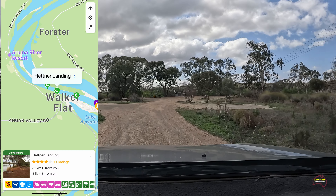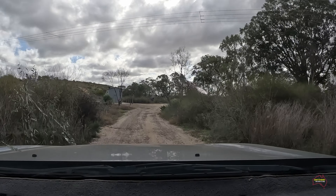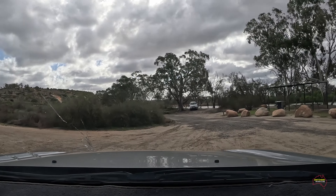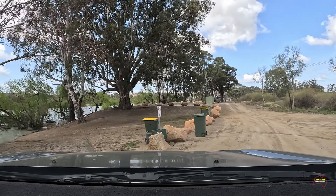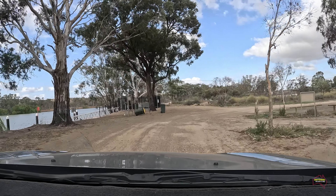While we're in the area at Walker Flat we thought we'd go down and have a look at a couple of camping locations alongside the water's edge. Not a real big area, and there are some people down here enjoying the river life, but certainly an option if you want to have a couple of nights on the river.